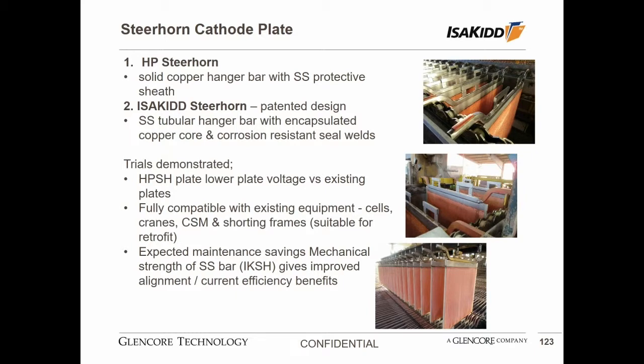We continue to look for efficiency improvements in our designs and see this as another step forward in minimizing the consumption of power by the stainless steel cathode plate. This is a design in trial phase — we've successfully trialed it in an electrowinning plant in Chile and in our own refinery in Townsville. The trials have demonstrated a drop in voltage in the plate, showing a significant saving in power consumption. We've also demonstrated compatibility with existing equipment such as cells, stripping machines, cranes, and shorting frames, so they can be retrofitted into existing plants. We also expect to demonstrate maintenance savings with the stronger hanger bars.